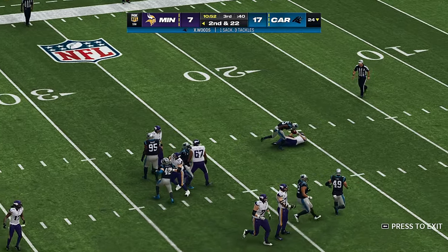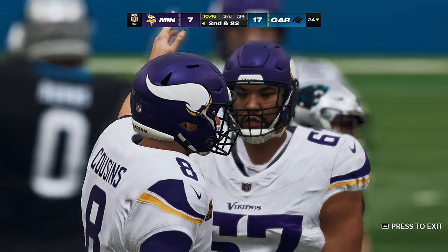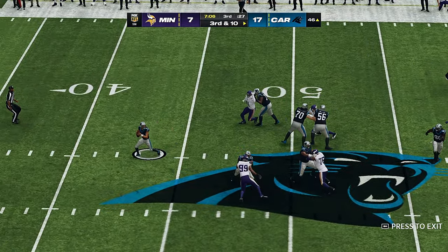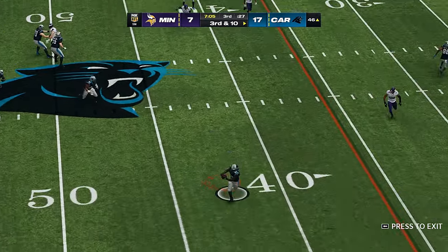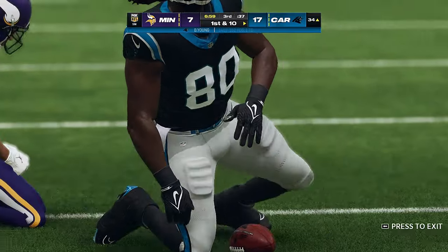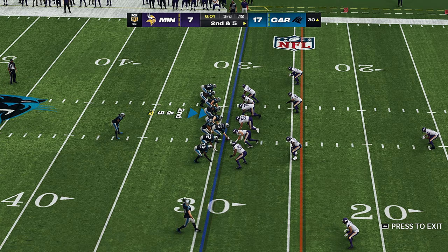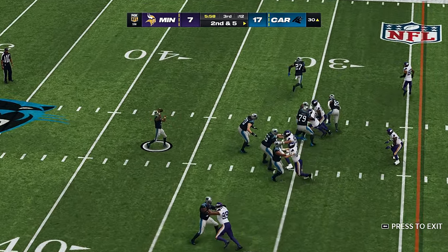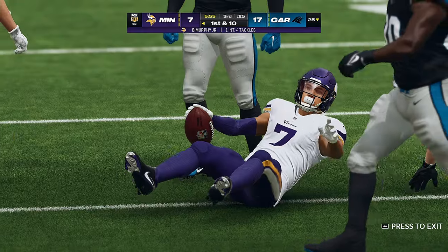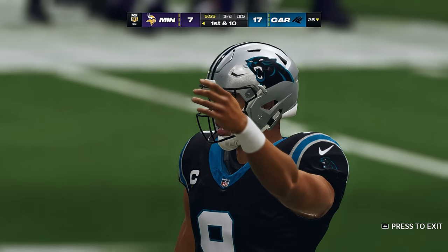Here's Cousins — blitz coming and down he goes. They overloaded with a safety blitz and he winds up being dropped. To the air once more, Young with a short throw, caught by Thomas inside the 35-yard line, 11 yards and a Panther first down. Young off the bootleg — oh, into a sea of defenders and intercepted, picked off by Byron Murphy. The Vikings take over at their own 25-yard line.